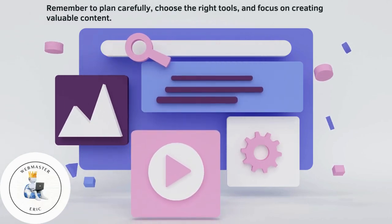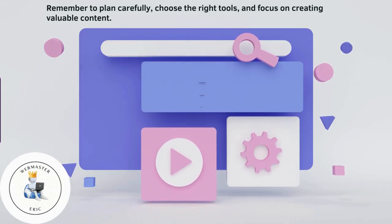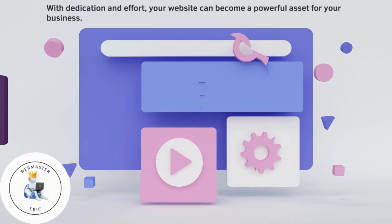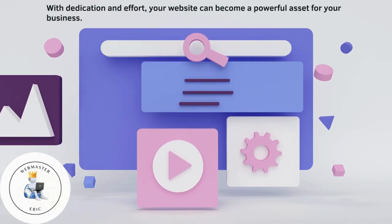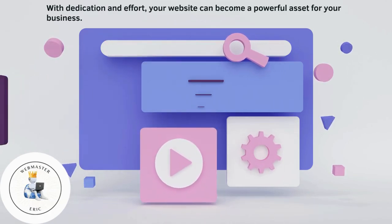Remember to plan carefully, choose the right tools, and focus on creating valuable content. With dedication and effort, your website can become a powerful asset for your business.